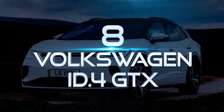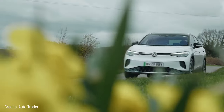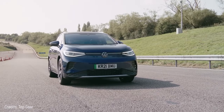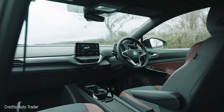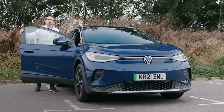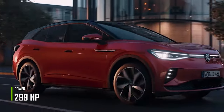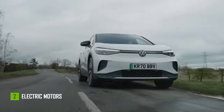Number 8: Volkswagen ID.4 GTX. Unveiled at the Shanghai show in 2017, the Volkswagen ID.4 is 14.7 feet long. The exterior is quite simple — those lines give some lightness to the design. The interior follows the same style and the buttons have gone since most of the features are gathered on a 12-inch touchscreen. The most powerful model is the ID.4 GTX, with 299 horsepower and a 77-kilowatt-hour battery, and also has two electric motors that give it all-wheel drive.